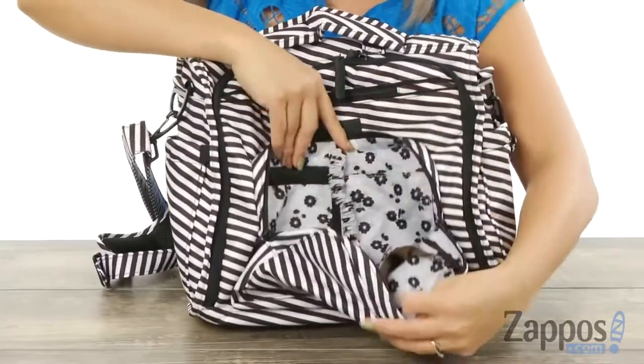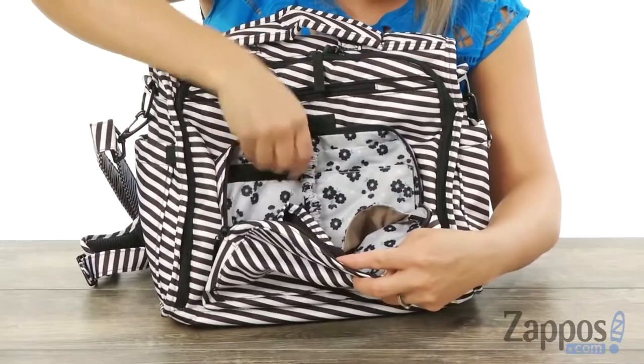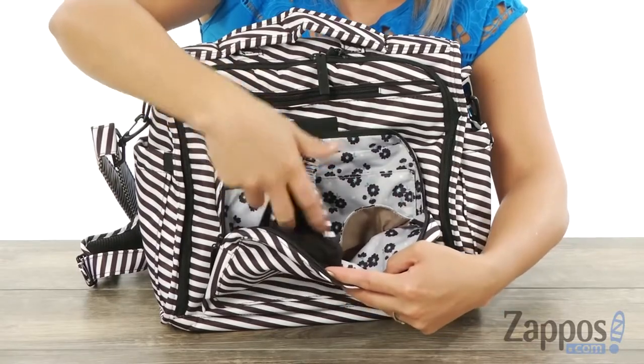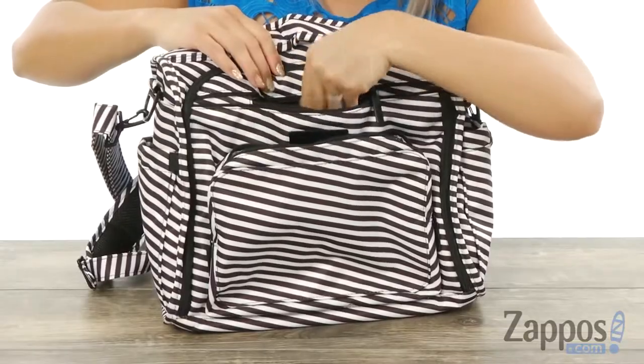I love how there's so much organization. You've got a key hook so you don't lose your keys, a nice little zipper pocket with a slip pocket at the back wall, and another slip pocket right here with a spot for a baby bottle so you don't lose that as well. There is a little zipper pocket so you can store your cell phone so it's easily accessible.